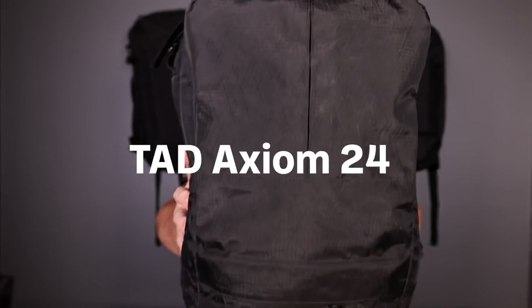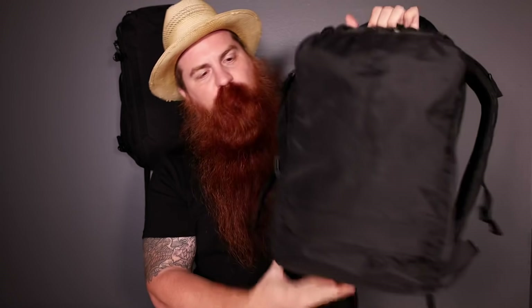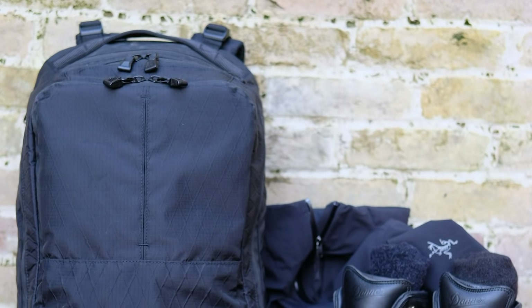Before we get started, please do us a favor and click that little subscribe button below. Let's get this thing started. The Triplot Design Axiom 24. This is the version 2 of the Axiom 24. Triplot Design originally launched this bag where it was expandable — you could undo a zipper in the back and gain about 6 more liters. They also released an 18-liter version of this bag. But they found the sweet spot with the 24-liter. That's my preferred range. This is, for me, the ultimate bag for everyday, for travel — kind of does a little bit of everything.